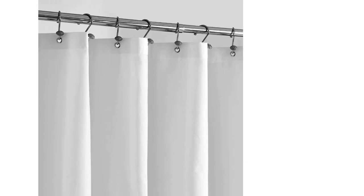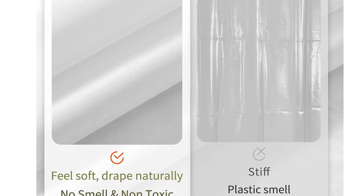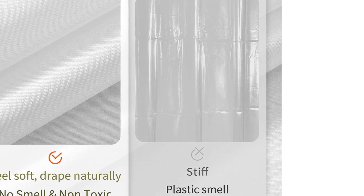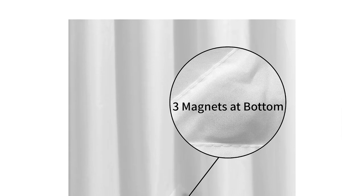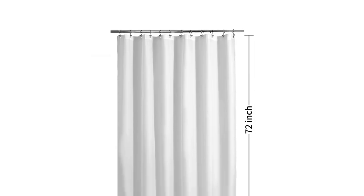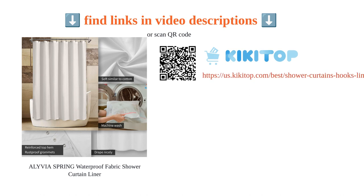The fabric is odorless and PVC-free, making it a non-toxic choice. It dries quickly and is machine washable, making it easy to clean and maintain. The curtain comes in a standard size of 72 by 72 inches, which fits most shower or bathtub perfectly. With its soft feel, light weight, and various color options, this shower curtain liner offers great value for money and is a reliable and stylish choice for any bathroom.